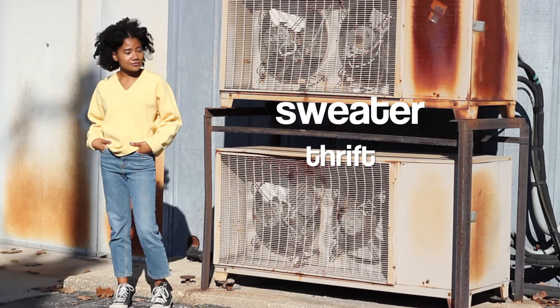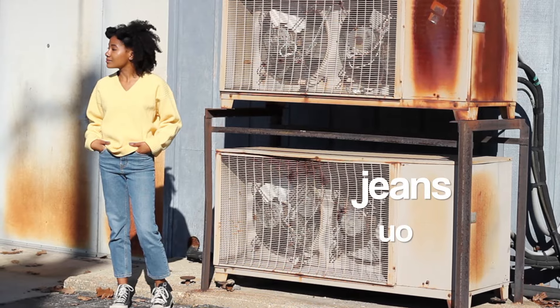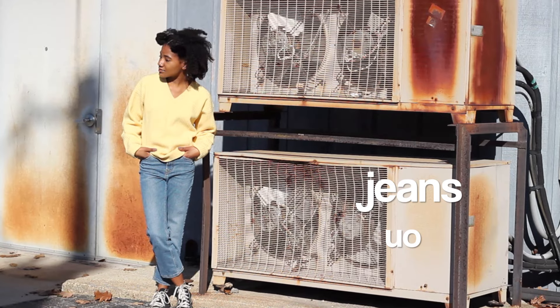All you really need is a yellow sweater and jeans, but so the costume wasn't so plain, I also put my hair in two small buns to kind of look like Arthur's ears.